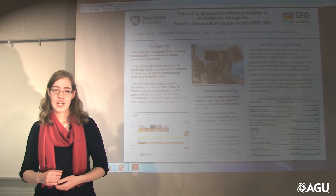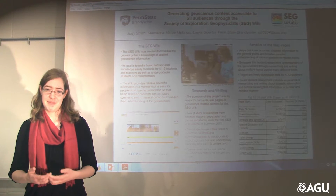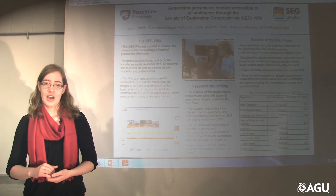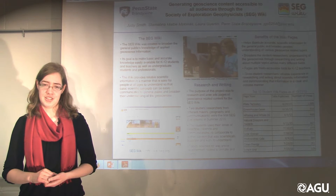If you're an advisor, I definitely encourage you to encourage your students to participate. It was a really valuable experience for me and I know I am much more ready to participate in a bigger in-person conference.